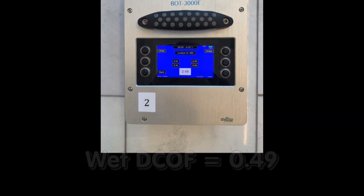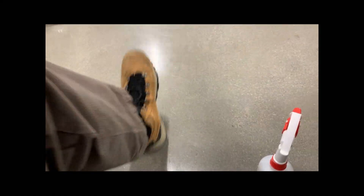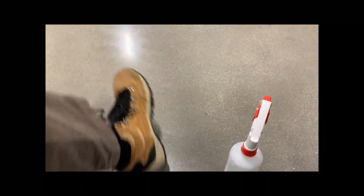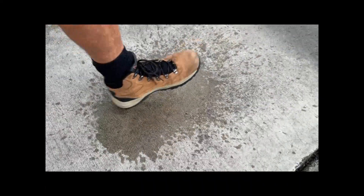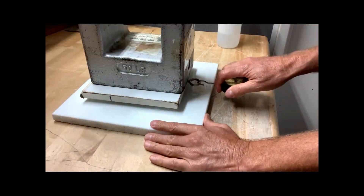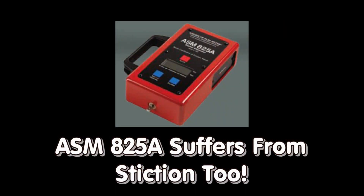These readings do not mean polished floors aren't slippery when wet — they just mean we cannot trust this device for assessing the real-world slip resistance of floors. Don't be fooled by American-made floor slip resistance test instruments that suffer from stiction, such as ASTM C1028, the ASM 825A, and the VOT 3000E.